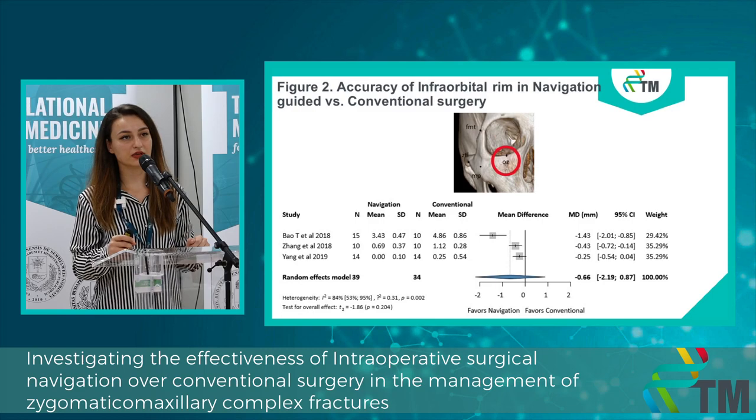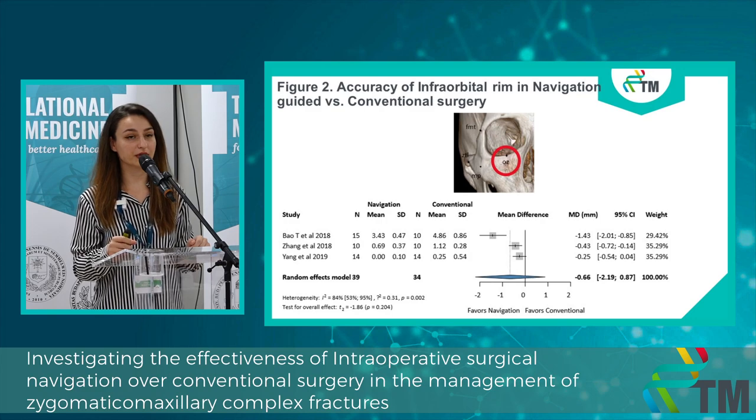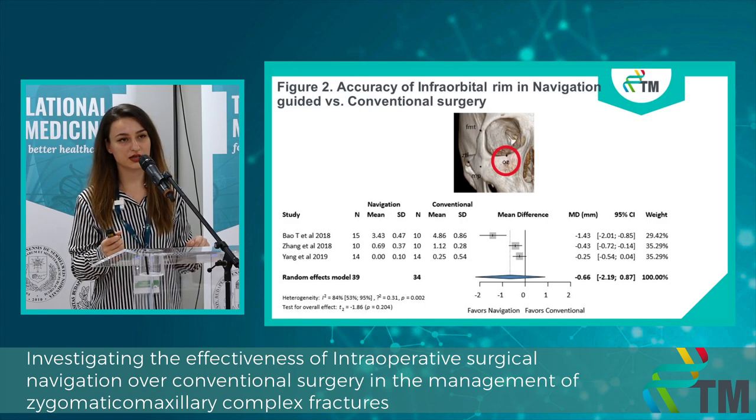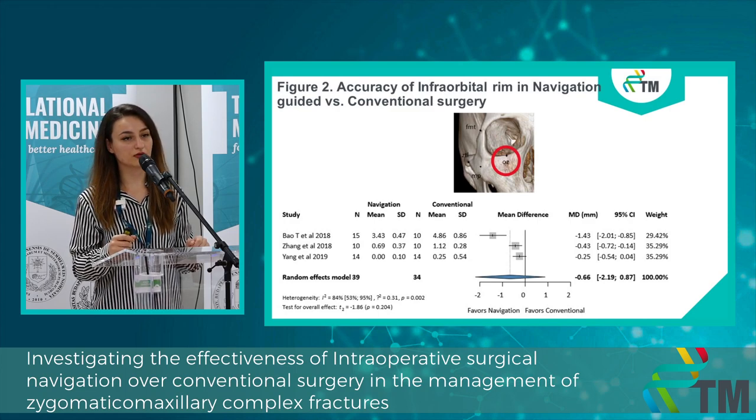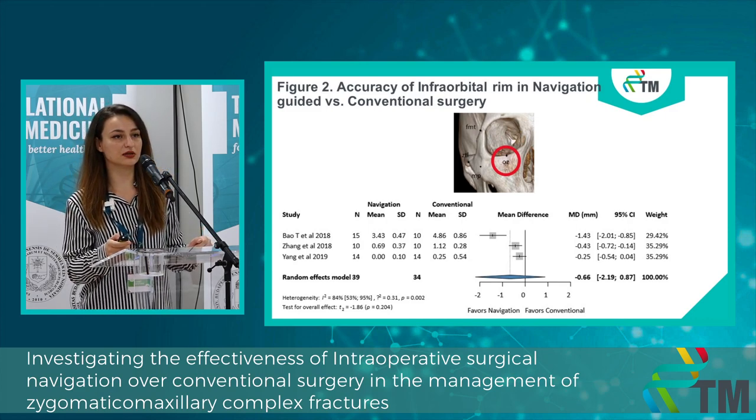In the second figure, we also measured accuracy, this time at the level of the infraorbital rim. We measured accuracy at this point because zygomatic fractures are pretty often associated with orbital fractures, and patients often need orbital reconstruction as well. We also measured mean differences in millimeters, and again found no significant difference between the two groups.